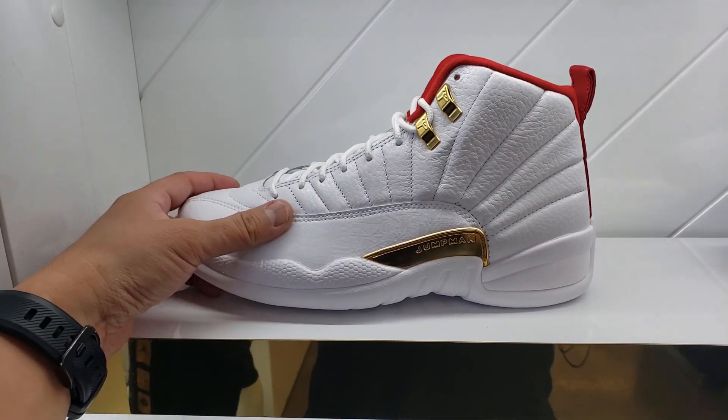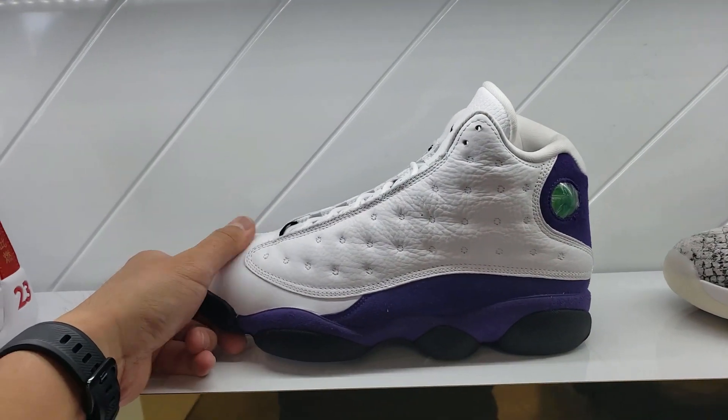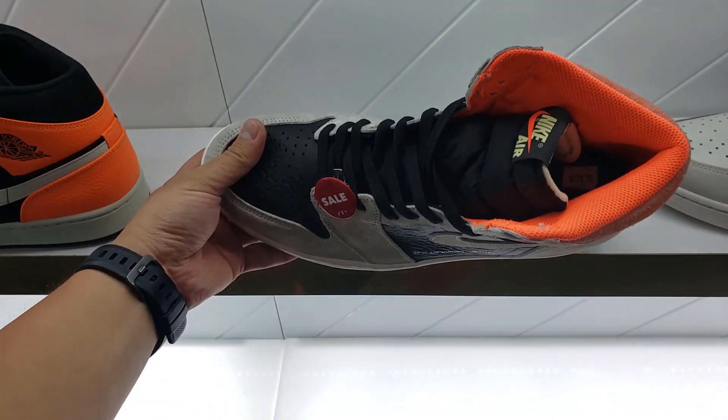Everybody's got these Fiba 12s, the Laker 13s — everybody's got these. I'll take whatever sizes you've got. What are these — the Crimsons? Just 129.